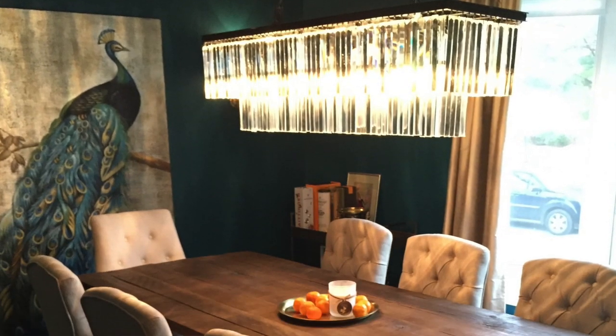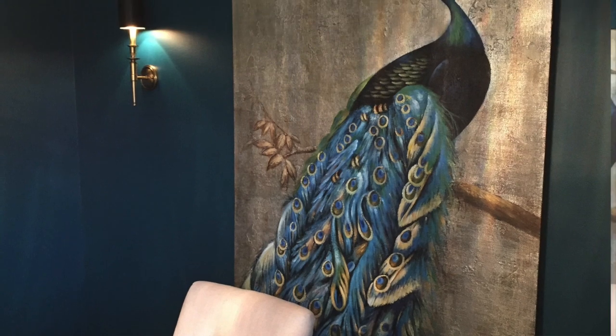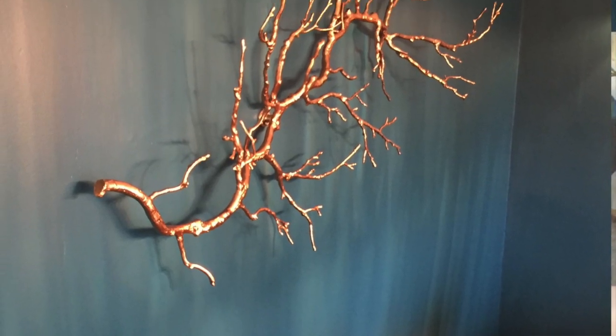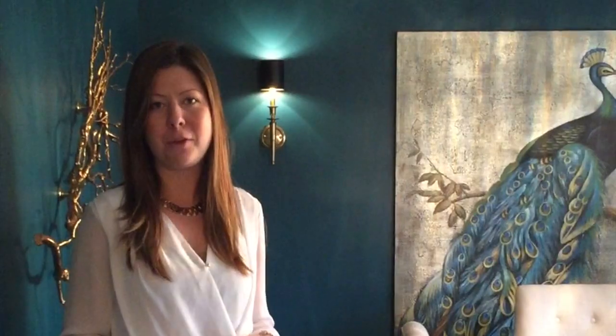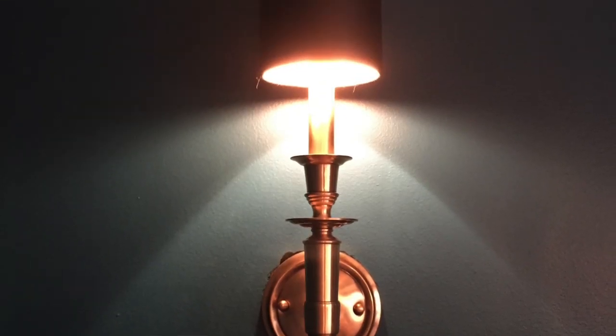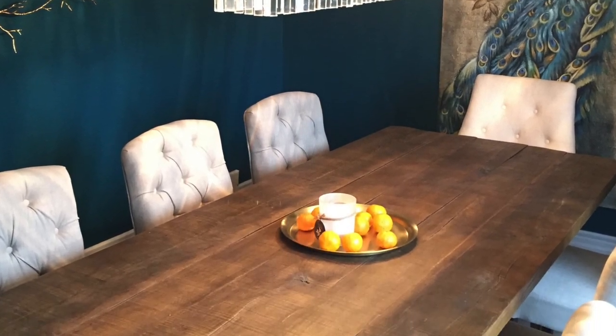My husband and I, when we talked about it, he was saying he wasn't really sure about that color. I said, let's just try it — it's just paint. So we painted the room and there was nothing else in the room, and everybody absolutely hated it. I said, let's just wait. I think it's important to go with your gut feeling when you use a very bold color and just wait it through to the end. When we finished the space, we found this beautiful peacock art, some sconces, a chandelier and a rustic table. It all came together and it's now one of everyone's favorite rooms.